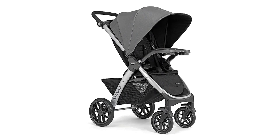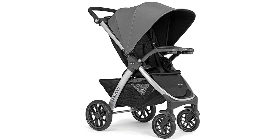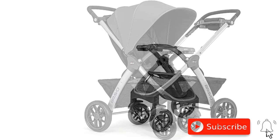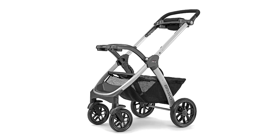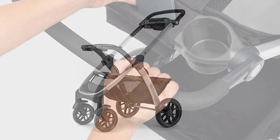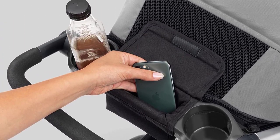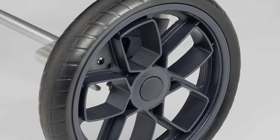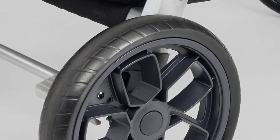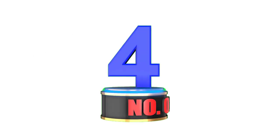The Bravo Quick Fold Stroller is designed with convenience in mind. It can be easily folded with just one hand and has a large storage basket to store all your baby's essentials. The stroller also features a multi-position reclining seat, an adjustable canopy, and a parent tray with cup holders. Overall, the Chicco Bravo 3-in-1 Trio Travel System is an excellent choice for parents who want a versatile and safe stroller-car seat combo, making it a top pick for the best stroller-car seat combos of 2023.